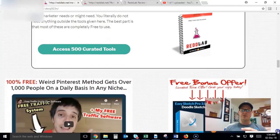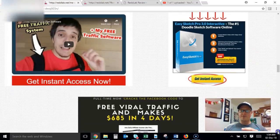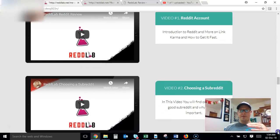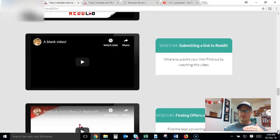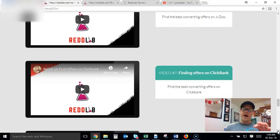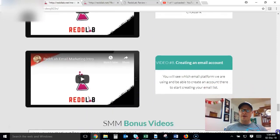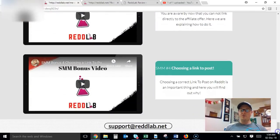There's also a list of software you can use — don't worry about all of this, they'll show you exactly what you need to do working through the course. There are also a couple of other bonuses you can access from inside the members area. There are about seven or eight videos that take you through exactly what you need to do to drive traffic from Reddit to your offers, plus a couple of bonus videos as well.